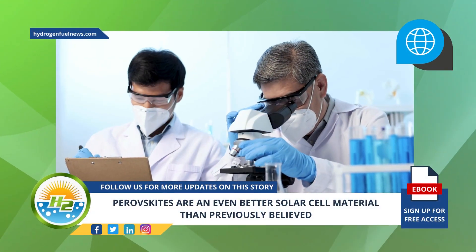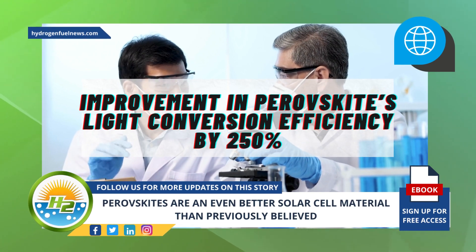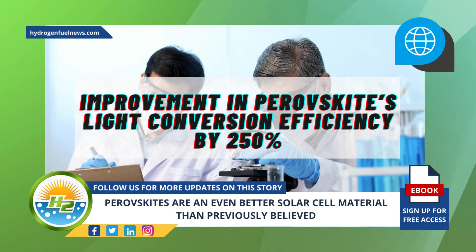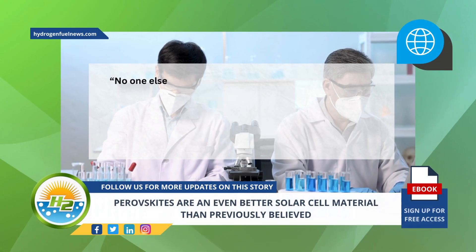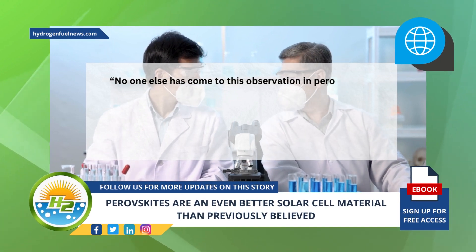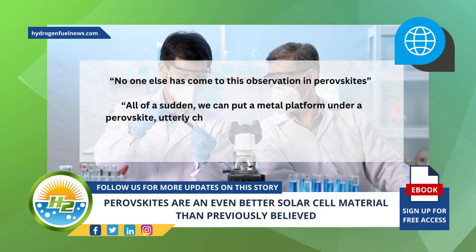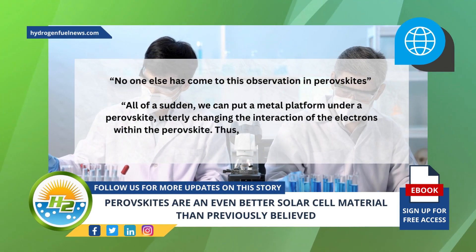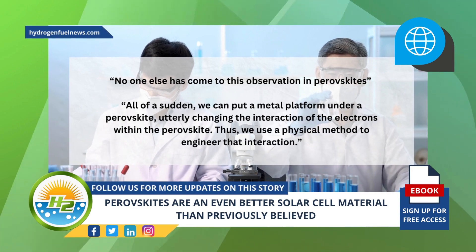The research team discovered that they were able to achieve an improvement in perovskites' light conversion efficiency by 250%. This would be a particularly meaningful development for the improvement of the solar cell. As Guo noted: 'All of a sudden, we can put a metal platform under a perovskite, utterly changing the interaction of the electrons within the perovskite. Thus, we use a physical method to engineer that interaction.'